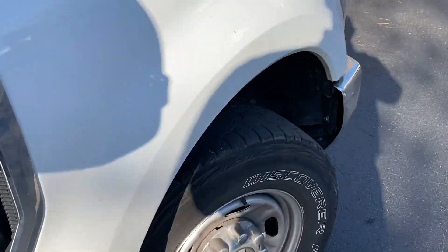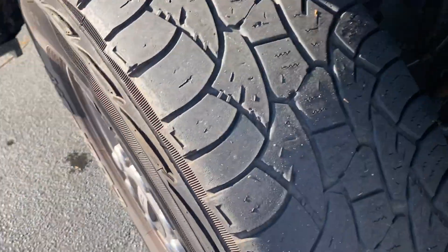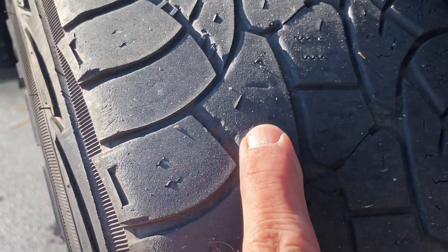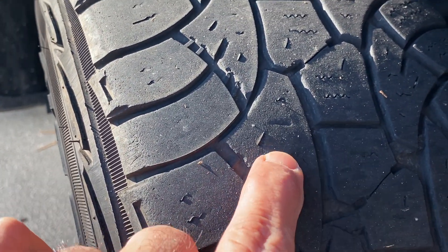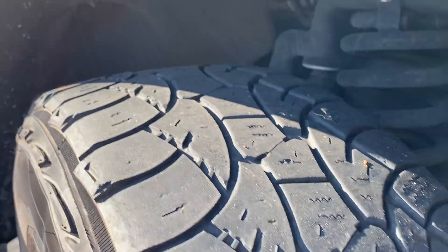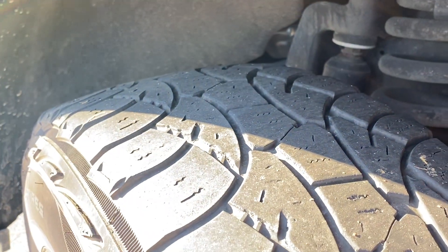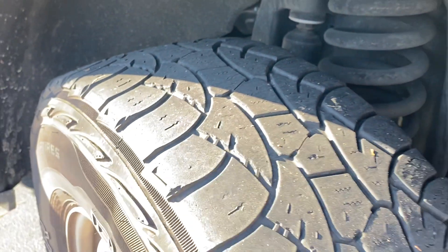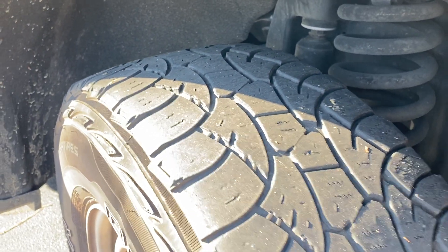Here are the fronts — a little bit of cupping in there, see it? Just a little bit, not much. Very little, barely can feel it. 31,000 miles and they're rated for 50,000 miles.